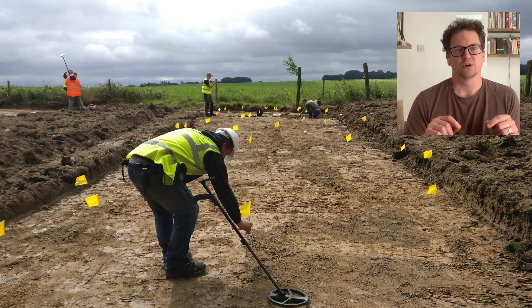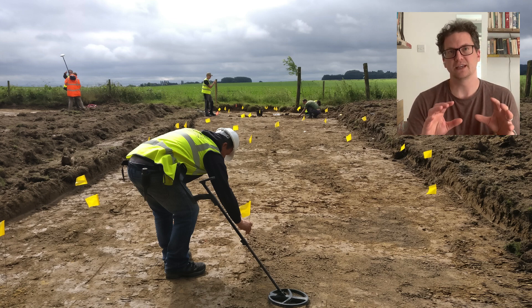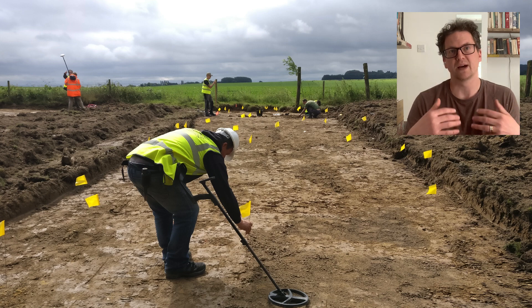In this first talk I wanted to give a general overview of the different ways that we can explore the landscape and the history of the Battle of Waterloo. In each subsequent talk I'll drill down a bit more into the individual methods and look at what they can tell us, and how we employ them at Waterloo and on other archaeological sites as well.